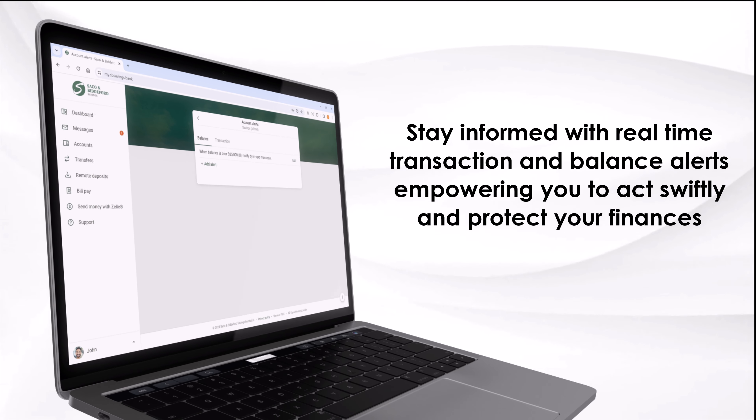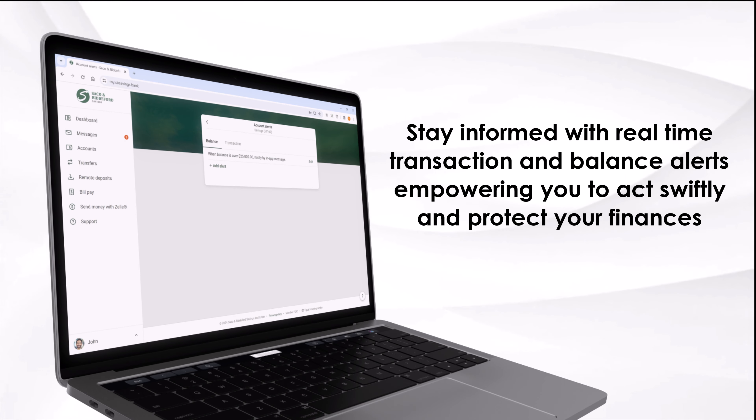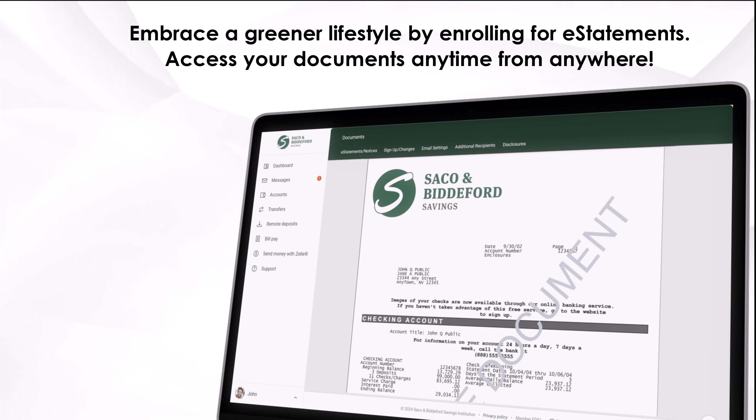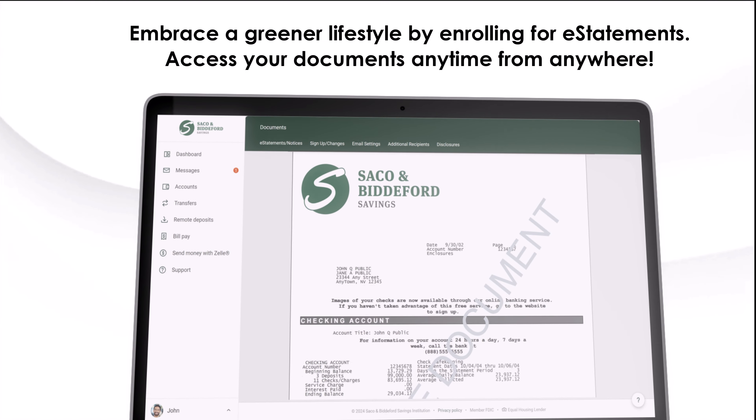Stay informed with real-time transaction and balance alerts, empowering you to act swiftly and protect your finances. Embrace a greener lifestyle by enrolling for e-statements. Access your documents anytime from anywhere.